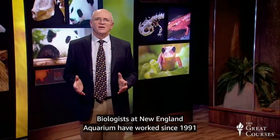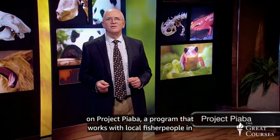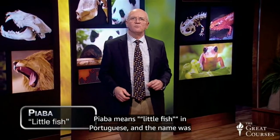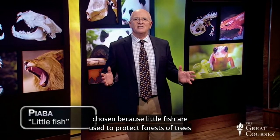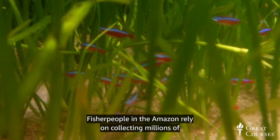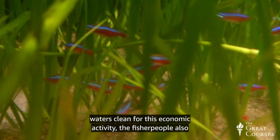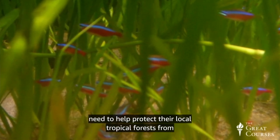Biologists at New England Aquarium have worked since 1991 on Project Piaba, a program that works with local fisher people in the Rio Negro region of the Amazon to protect tropical ornamental fish and pristine tropical forests. Piaba means little fish in Portuguese, and the name was chosen because little fish are used to protect forests of trees and the clean water that flows through them. Fisher people in the Amazon rely on collecting millions of cardinal tetras and other ornamental fish from pristine forest waters to sustain their local economy, and to keep river waters clean, they also help protect their local tropical forests from development and over-cutting.